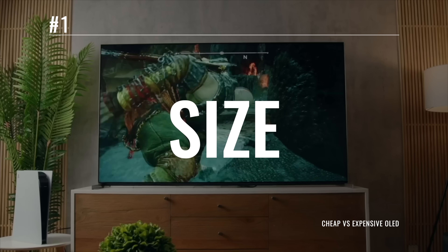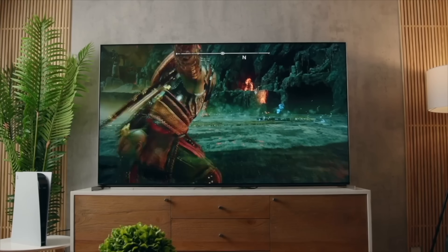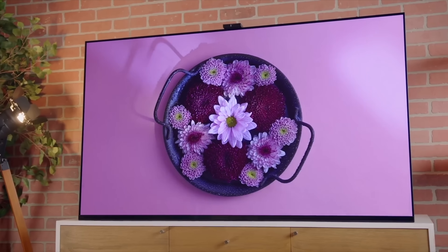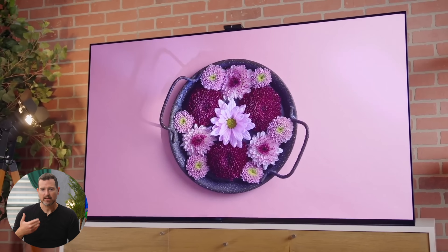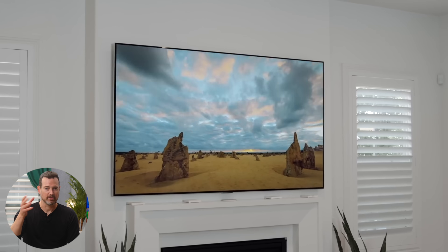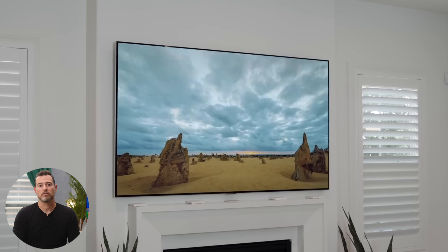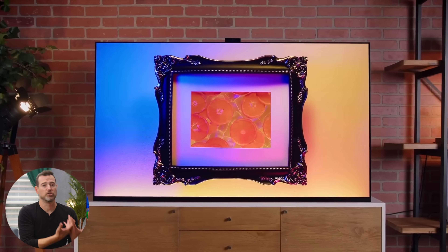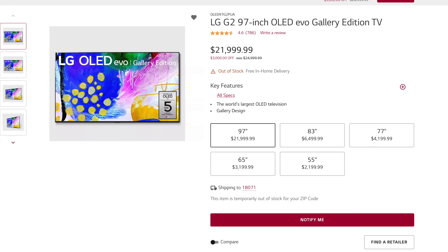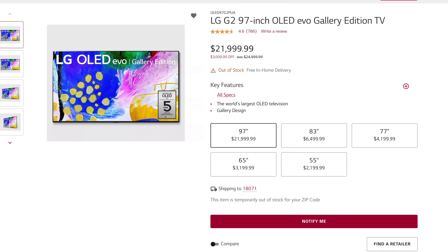While OLEDs have come down significantly in price, one area that can still be painful to your wallet is the price of larger sets. The sweet spot for OLEDs is really around 55 to 65 inch and 75 to 77 inch. If you want something bigger, be prepared for your jaw to hit the floor. Sets going over that 77-inch threshold see a huge bump in price, and while 97-inch OLED TVs do exist, they're about the price of a used Tesla.